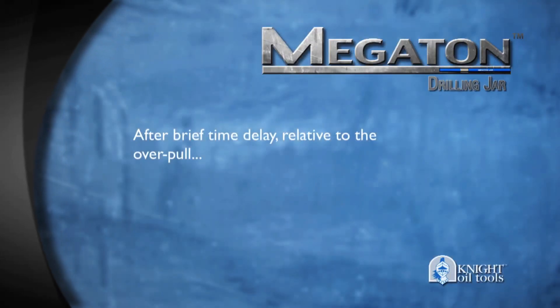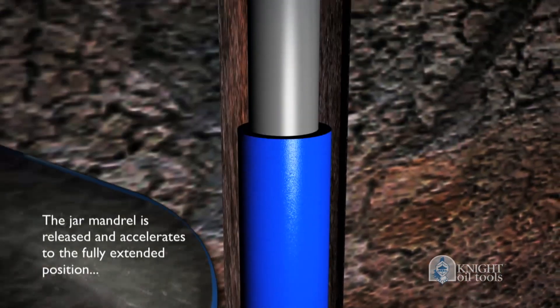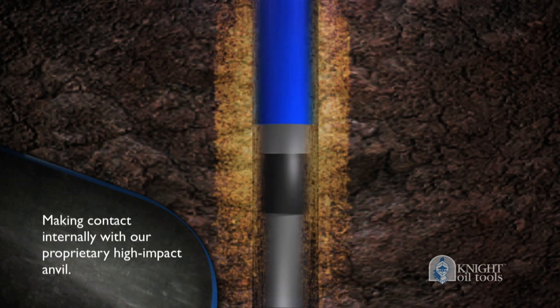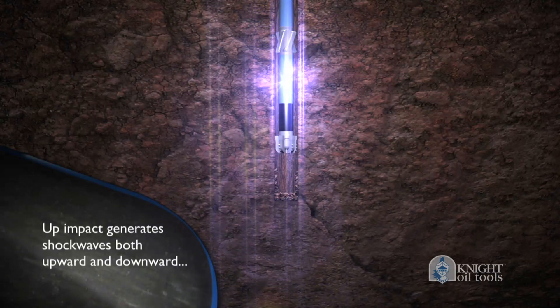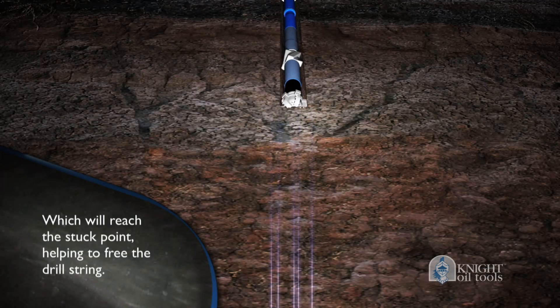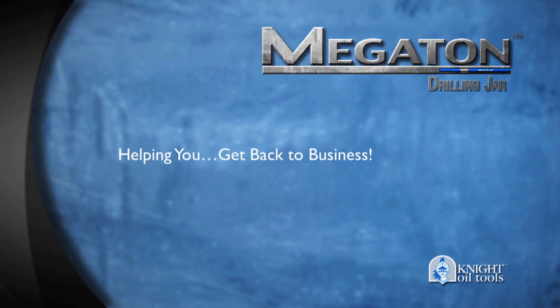After a brief time delay relative to the over-pull, the jar mandrel is released and accelerates to the fully extended position, making contact internally with our proprietary high-impact anvil. The up-impact generates shock waves both upward and downward, which will reach the stuck point, helping to free the drill string and helping you get back to business.